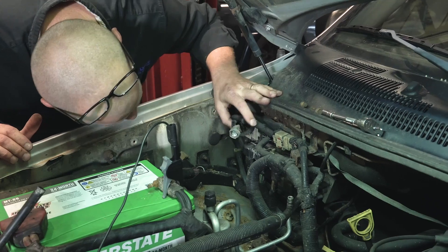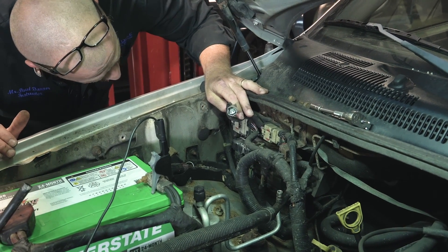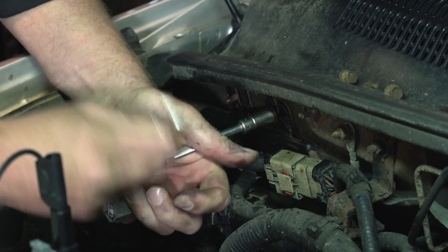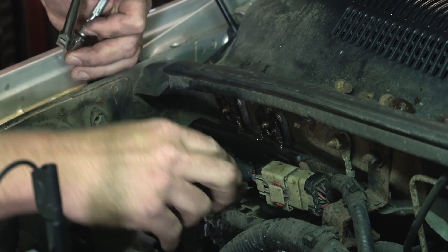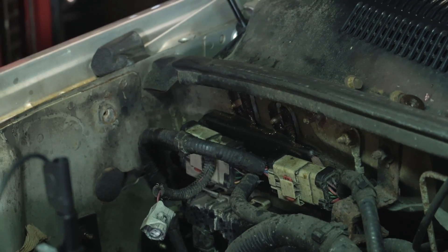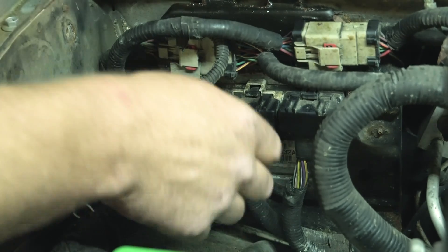We got this Jeep from another garage and I don't know the history of it. It is a no start and a no com. I think I'm going to unbolt this computer and have it up here. I just heard a relay click when I grabbed that. See if we can hear some relays.